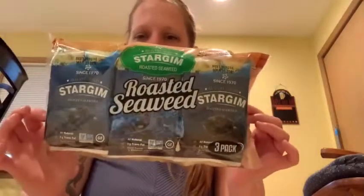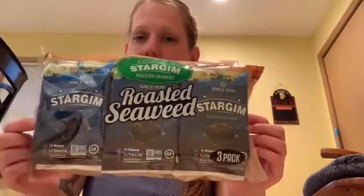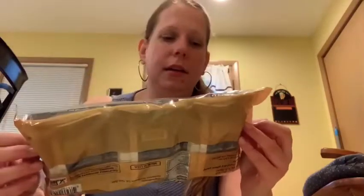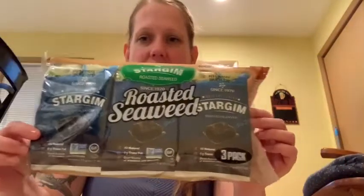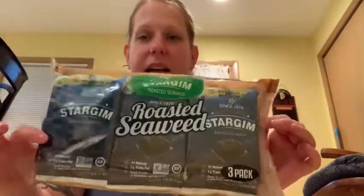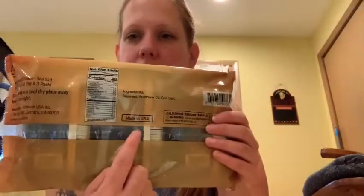Then I found this roasted seaweed. My daughter wanted this. I don't think she's going to like it, but she really wanted to try it, so I got it for her. There are five grams in each thing — they're very light. I tried seaweed once with my sister and I didn't like it at all. These are made in the United States, which is a plus.